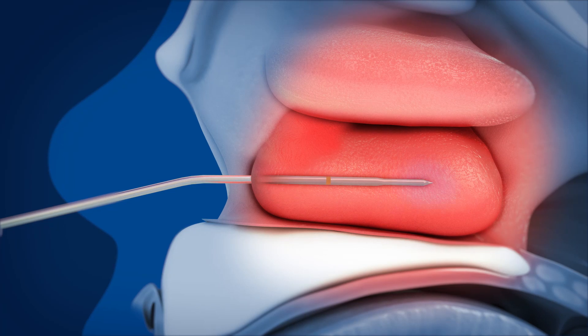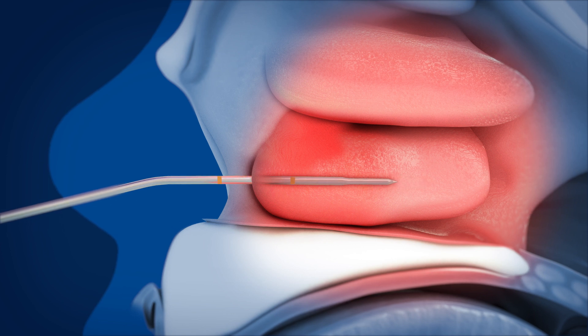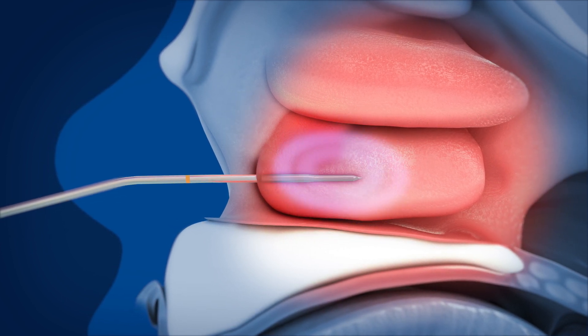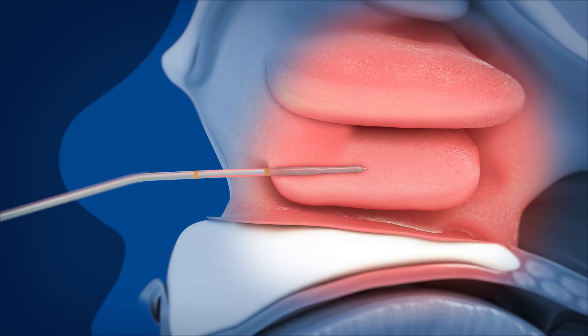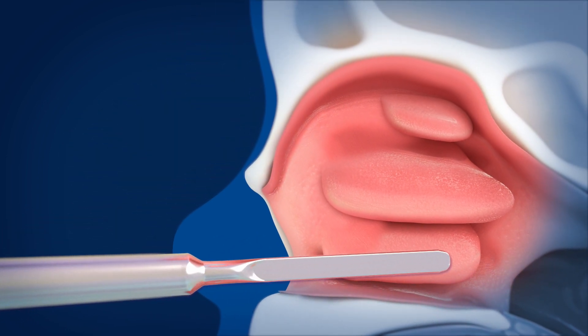Once inserted, the wand uses radiofrequency at low temperatures to ablate or shrink part of the swollen turbinate. This is repeated at different areas until the turbinate gets smaller. The remaining turbinate is then pushed to the side.